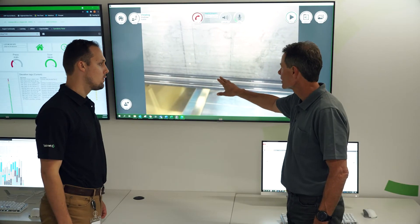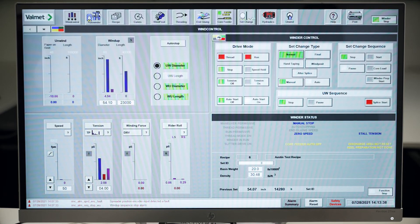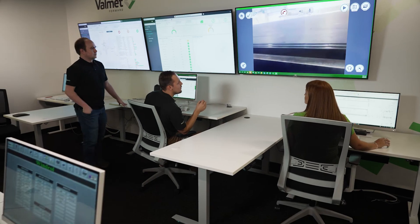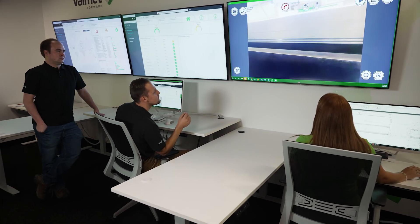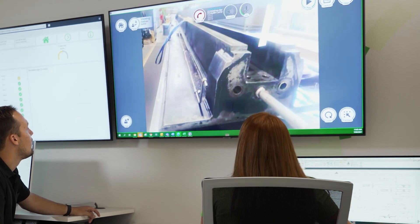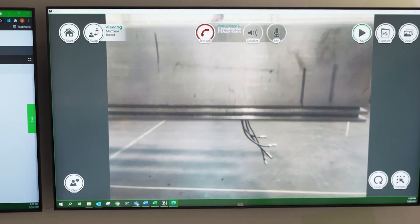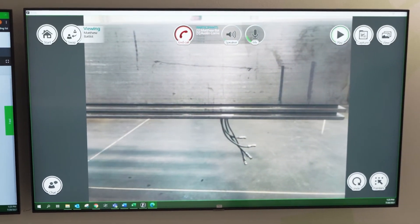Especially from last year with the COVID situation, we've seen more remote services as well as more advanced analytics. If there's a decrease in health of the machine or the winder, the Valmet Performance Center is notified, as well as the mill's process experts. The Performance Center then reaches out to the mill's experts, discusses a plan to resolve the issue, and recommends preventative measures. Our process specialists also provide weekly reports that are discussed the next day.